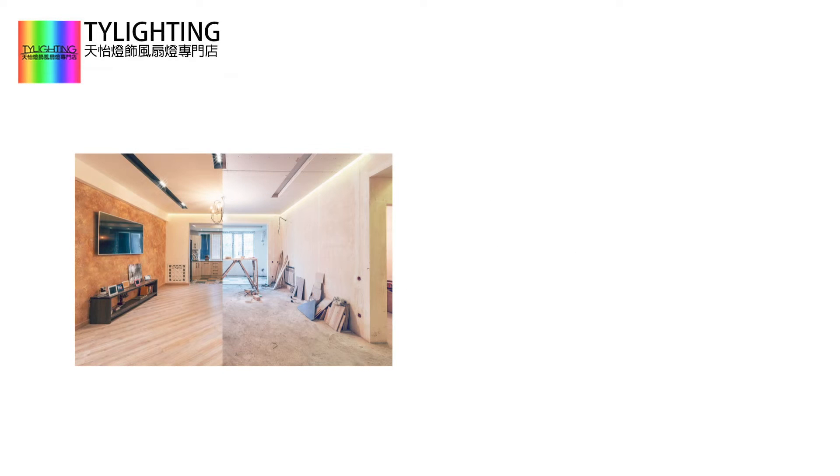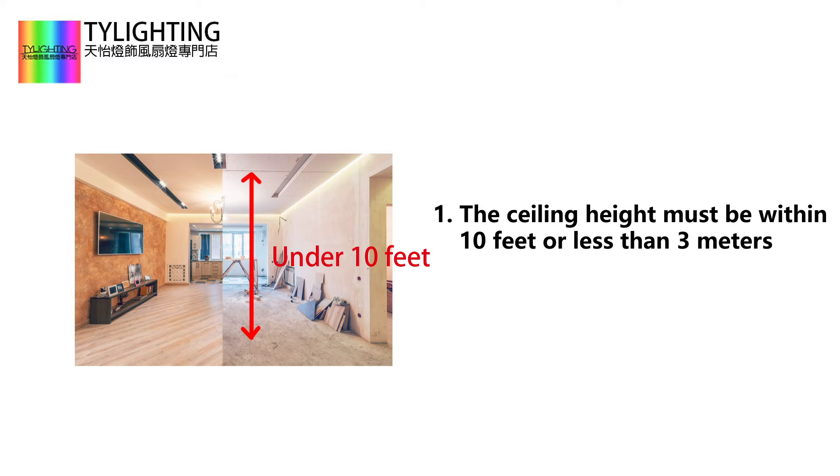First, the ceiling height must be within 10 feet or less than 3 meters. If it exceeds 10 feet, additional cost is required.